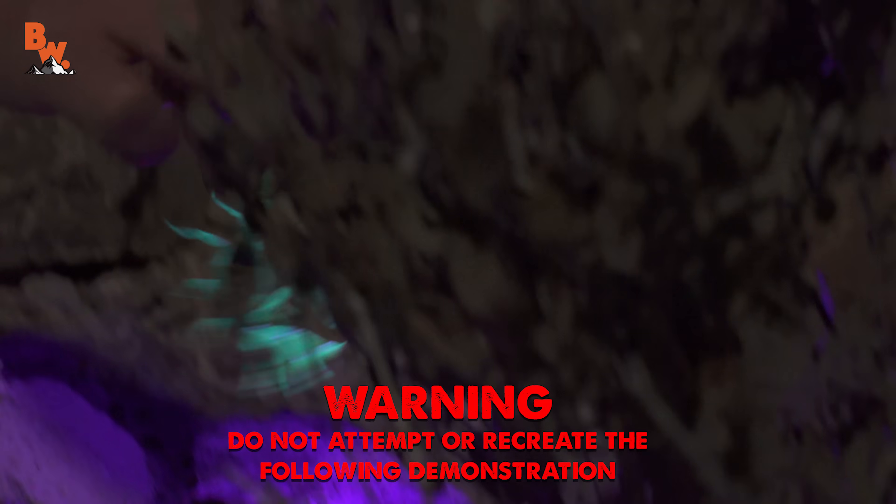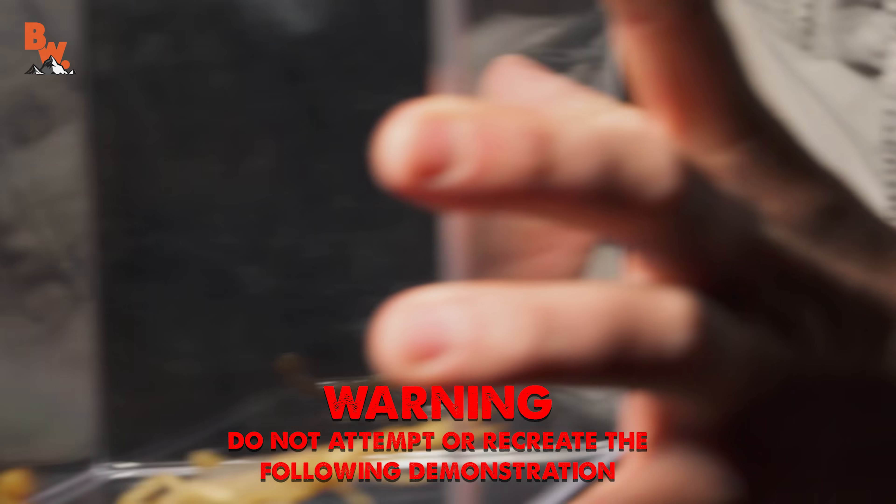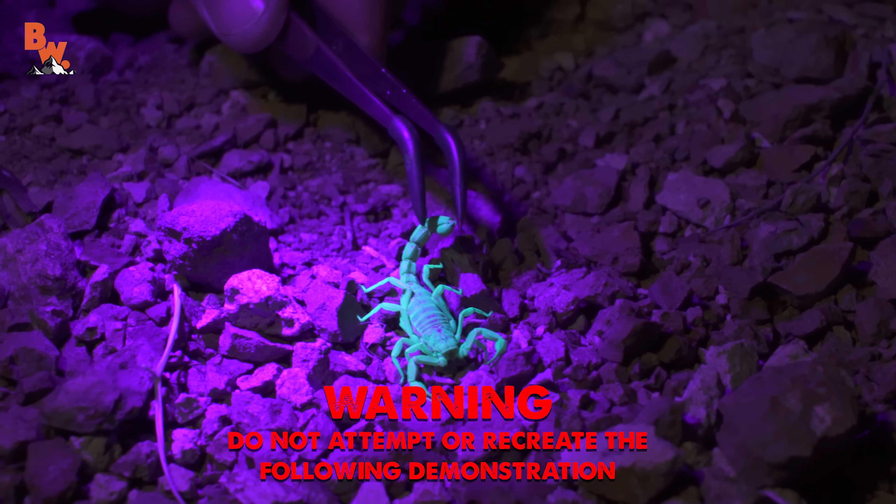Warning: scorpion stings can be incredibly painful and potentially lethal. Never attempt to replicate this experiment.